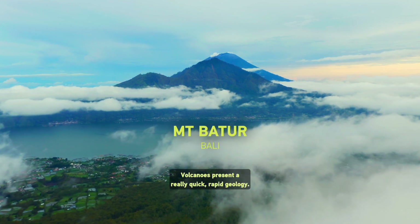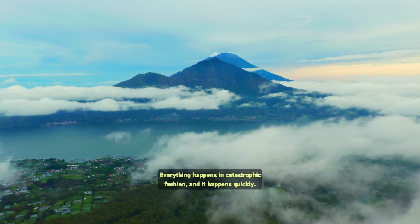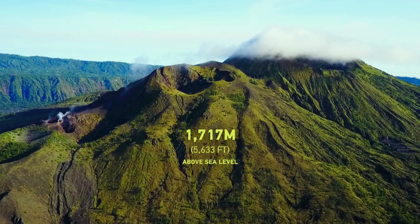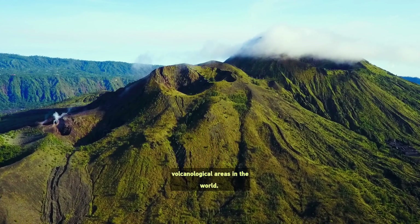Volcanoes present a really quick, rapid geology. Everything happens in catastrophic fashion, and it happens quickly. And Bato is one of the most fascinating volcanological areas in the world.